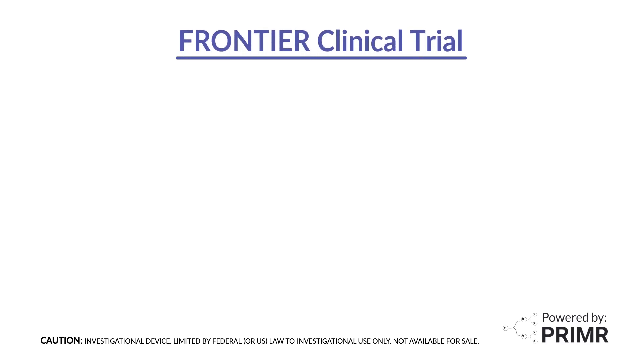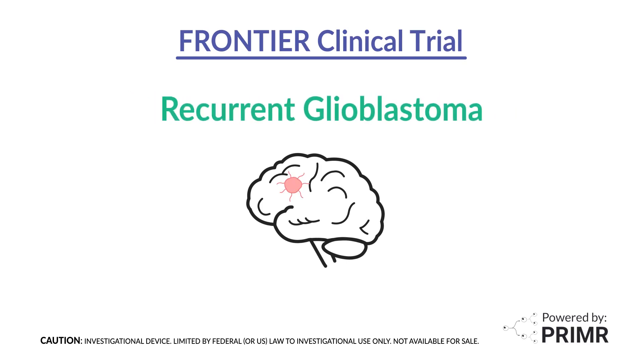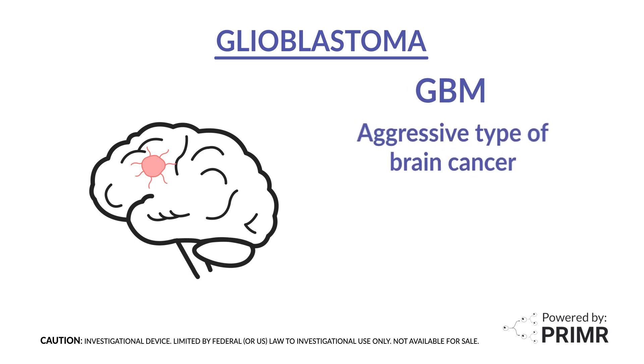This video is an overview of a new clinical trial called FRONTIER for patients with recurrent glioblastoma. Glioblastoma, also known as GBM, is an aggressive type of brain cancer that grows quickly.